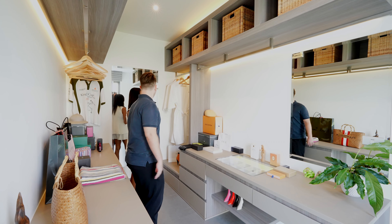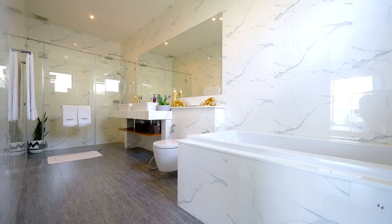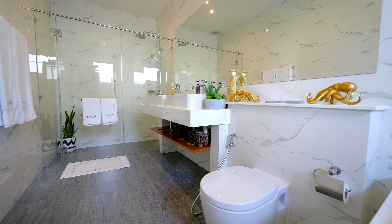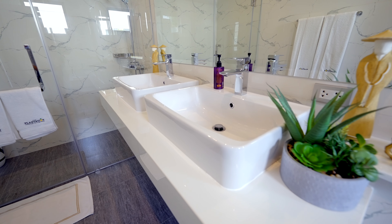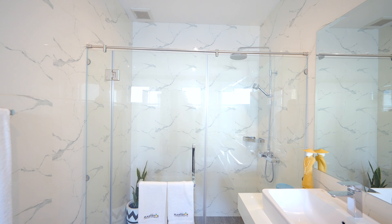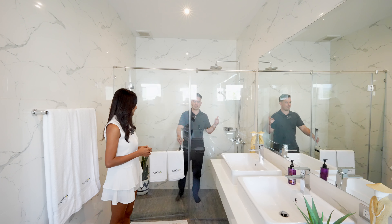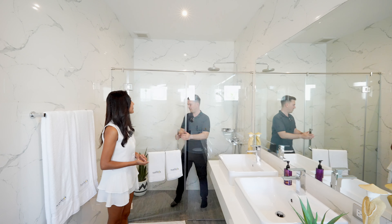Over here is the master bathroom, which is nice because they also have a bathtub — a very big size. You have the toilet, a double sink setup, and a very big mirror. The shower has a rain shower system and the area is pretty big — you can even stretch your arms and not reach both walls.